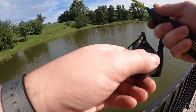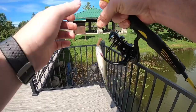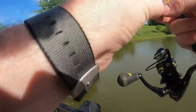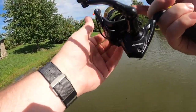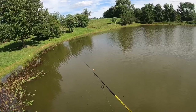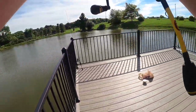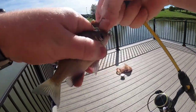Got one! A little bluegill. It reminds me of when I was a kid — stuff like this is so much fun. I think I'm getting a bite over here... I think I might have one over here... got him!